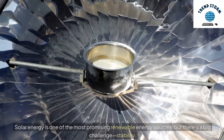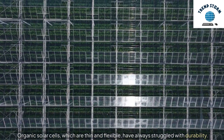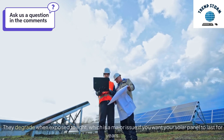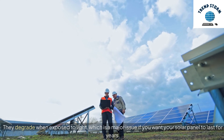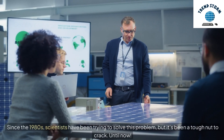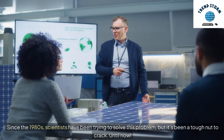Solar energy is one of the most promising renewable energy sources, but there's a big challenge: stability. Organic solar cells, which are thin and flexible, have always struggled with durability. They degrade when exposed to light, which is a major issue if you want your solar panel to last for years. Since the 1980s, scientists have been trying to solve this problem, but it's been a tough nut to crack — until now.